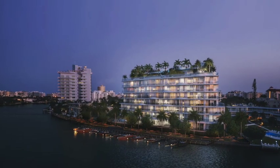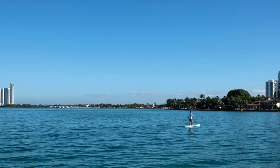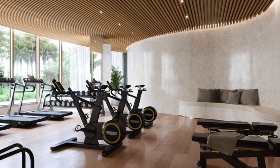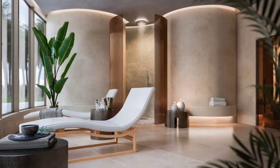A private marina with direct ocean access through Haulover Inlet, water sports launch dock with paddle boards, as well as a fitness center, indoor yoga studio, and spa.